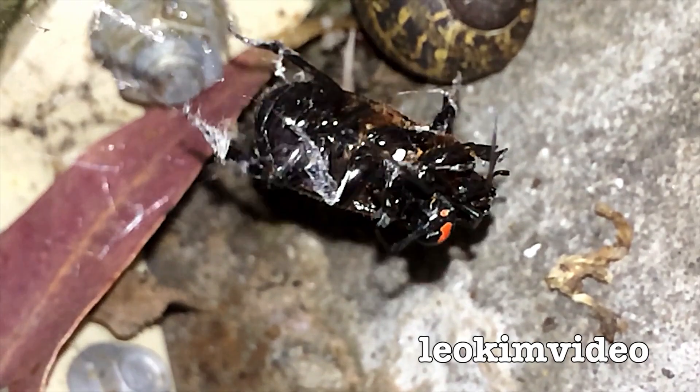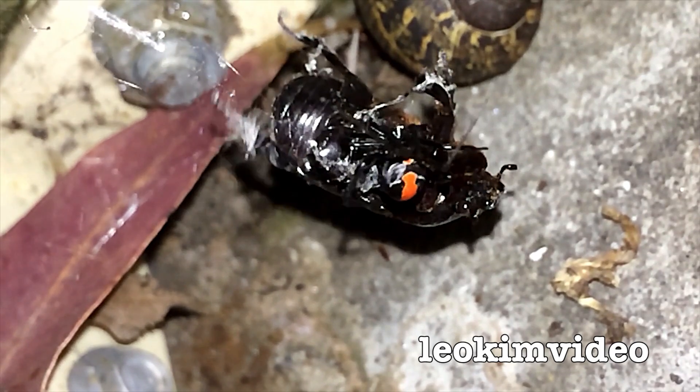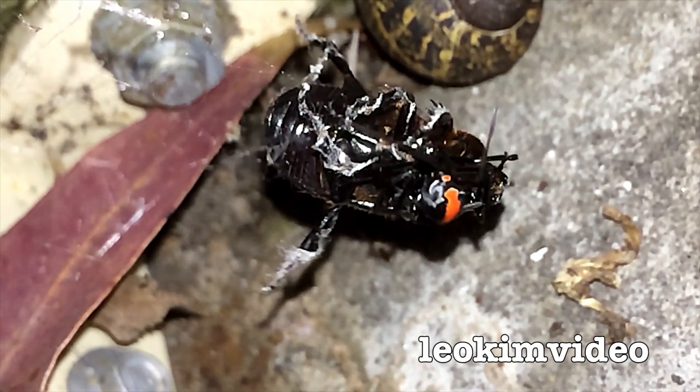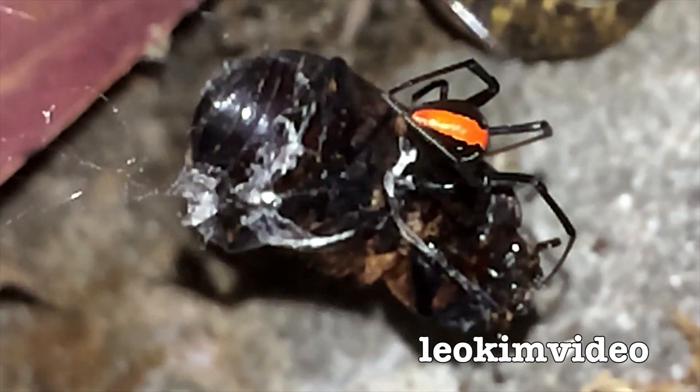I'm trying to get some slow motion of this. I'm not sure how much it's going to work because I'm basically in darkness — I'm relying on the light on the camera to illuminate this miraculous scene.